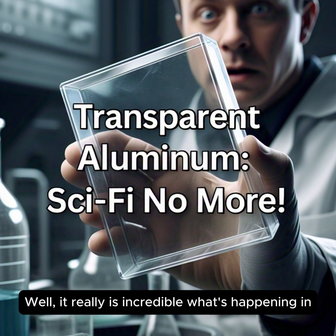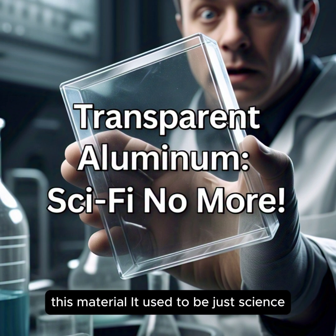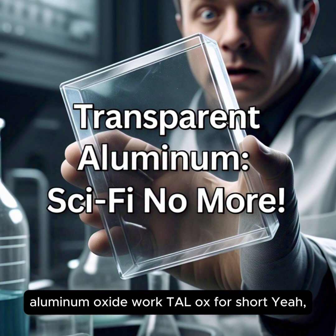What if I told you that might be closer to reality than you think? It really is incredible what's happening in material science these days. That's what we're gonna be diving into today. This material used to be just science fiction, but now it's making waves in the real world. It's called transparent aluminum oxide.